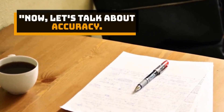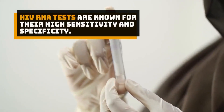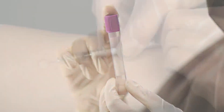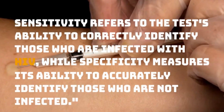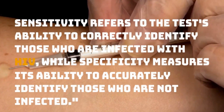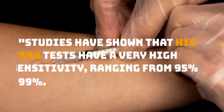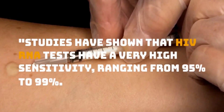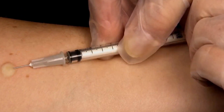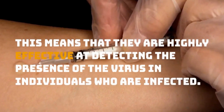Now, let's talk about accuracy. HIV RNA tests are known for their high sensitivity and specificity. Sensitivity refers to the test's ability to correctly identify those who are infected with HIV, while specificity measures its ability to accurately identify those who are not infected. Studies have shown that HIV RNA tests have a very high sensitivity, ranging from 95% to 99%.